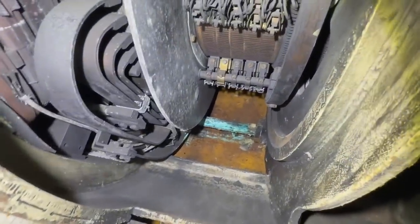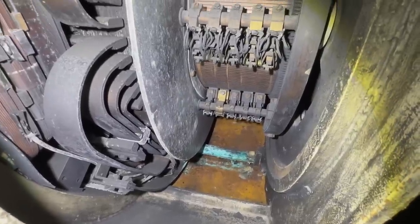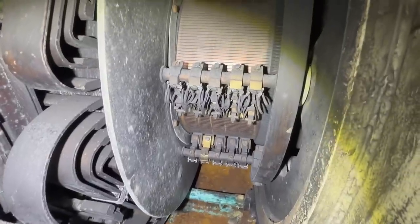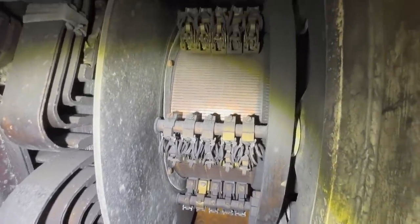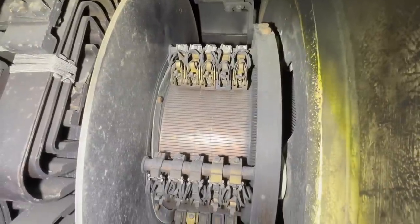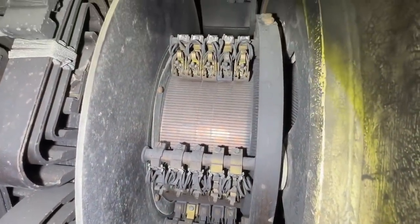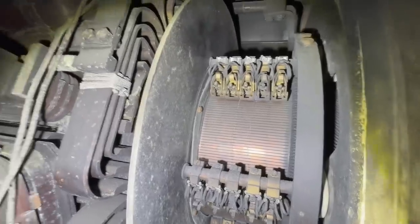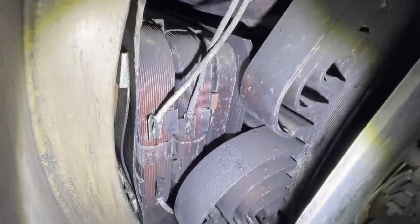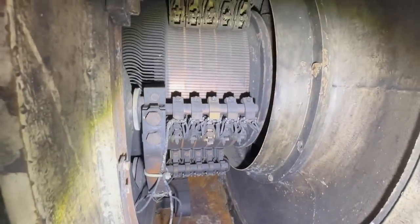There's a little bit of rust in the bottom — probably condensation that built up over the years. But nothing looks destroyed or ruined in any way. Most of this is still in pretty good shape. It would need a really good cleaning to operate again. All the copper coils are still in place, everything's still here, and both sides look pretty good.